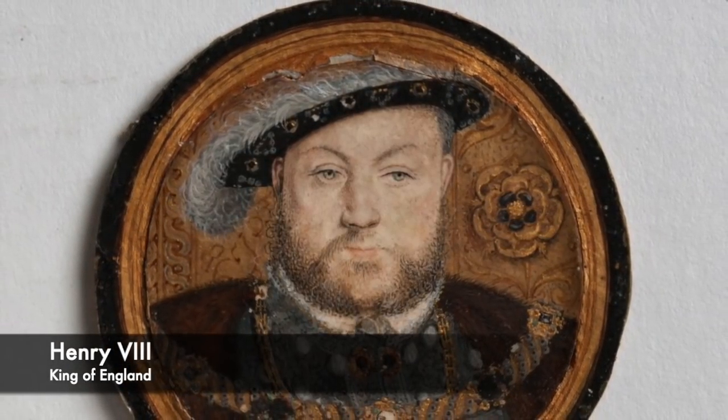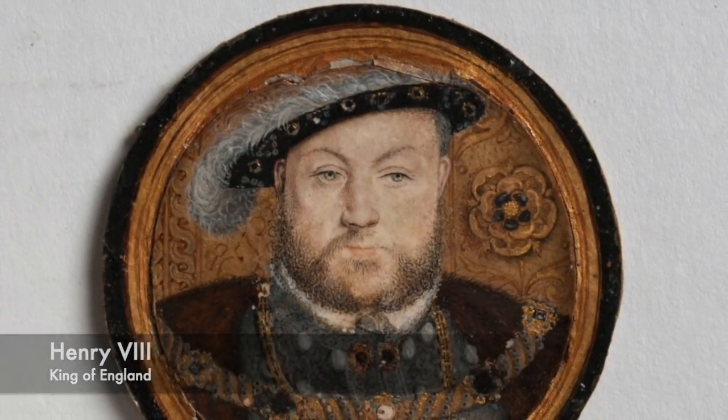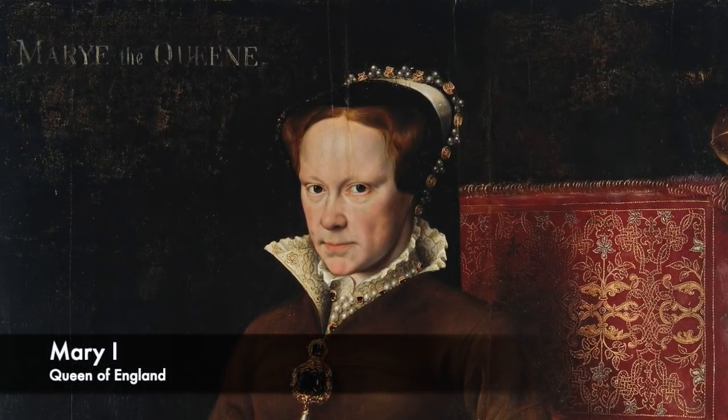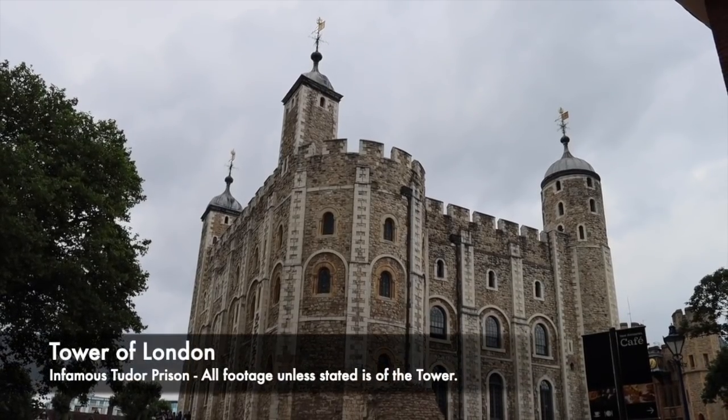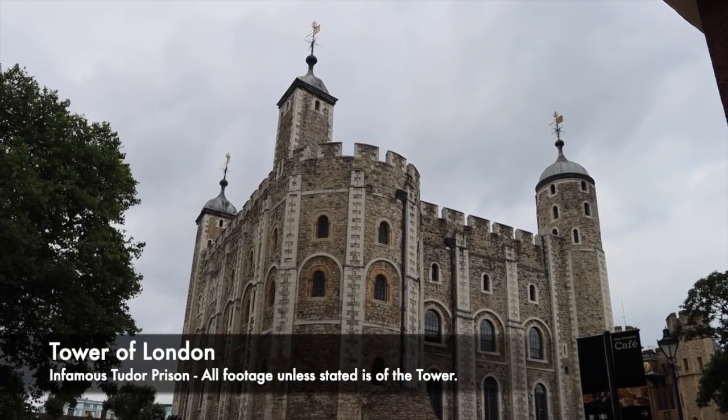Things did not improve after, with religious turmoil plaguing the country, and Bloody Mary later burning many Protestants at the stake. But during the Tudor times there were a number of punishments used to bring justice against those criminals who had committed offences and crimes.